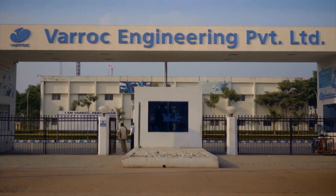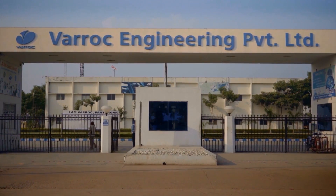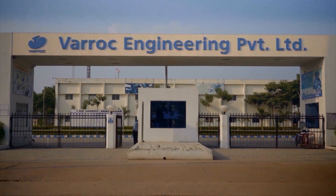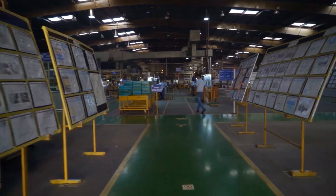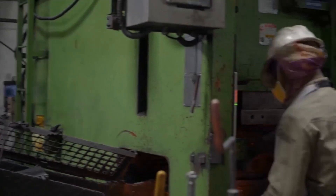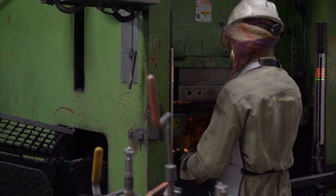Verox, a key customer of ours, is a $1.3 billion auto-component major with facilities all over the world. They are always at the forefront of seeking a competitive advantage through innovative solutions. Verox saw IoT as a key enabler in its Industry 4.0 initiative and engaged Altizen as a partner in their journey.